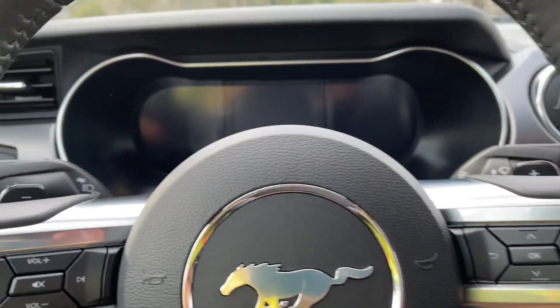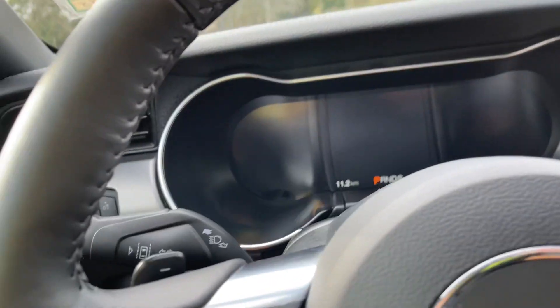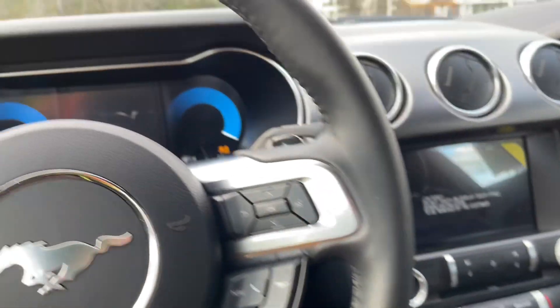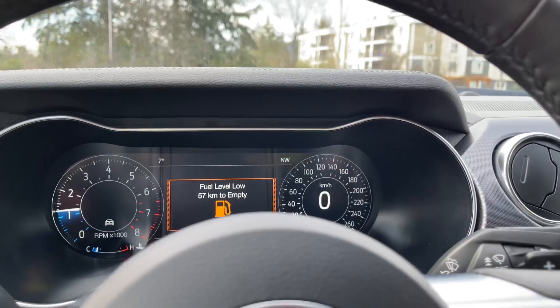There are also paddle shifters on the left and right of the steering wheel, and your lane keeping is located here. This is a push start — foot's on the brake, key's in the pocket — and we're going to start up the engine. On your dash, any important messages will appear as well.